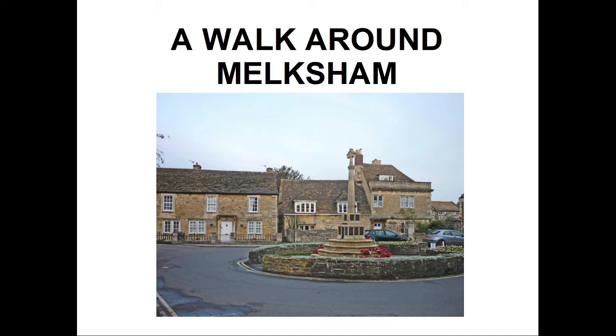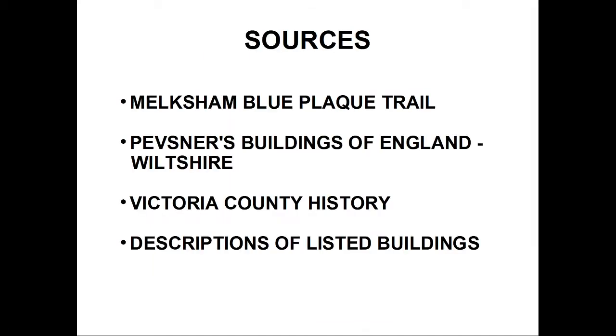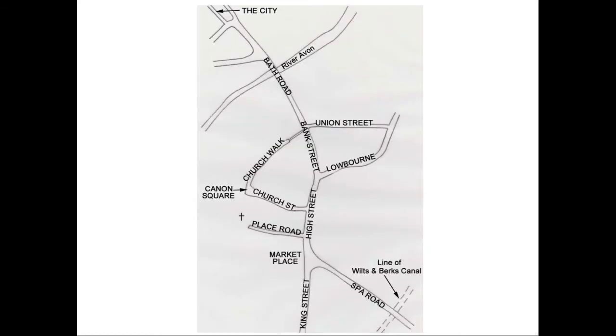It has its blue plaque trail to help find them. In addition to this, I have used Pevsner's Buildings of Wiltshire, the Victoria County History, and descriptions in the list of listed buildings. Most of the interesting buildings are on the north-south spine through the town, formed by King Street, High Street, Bank Street and Bath Road, and the area to the west around Cannon Square and the parish church, the area with the most character.